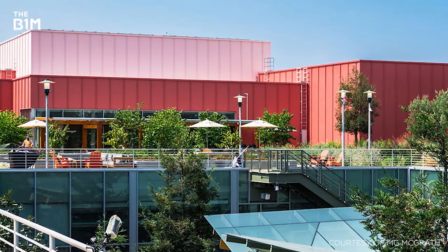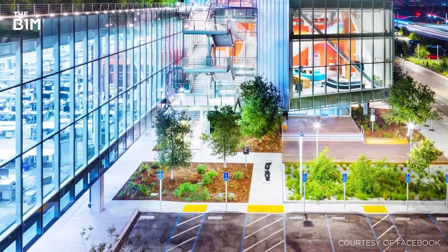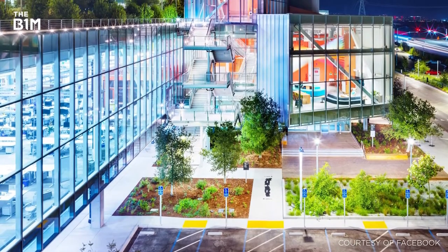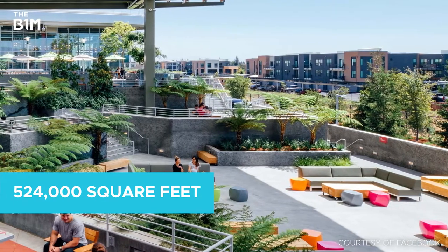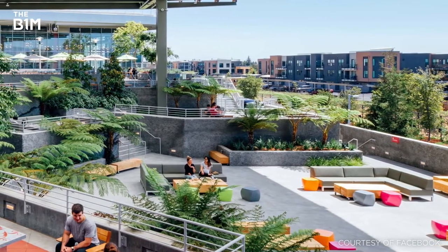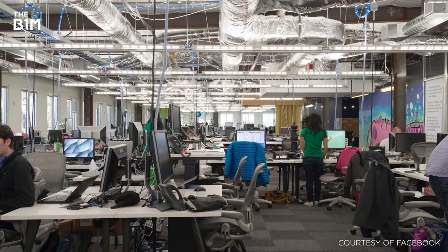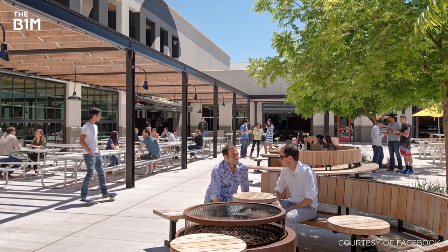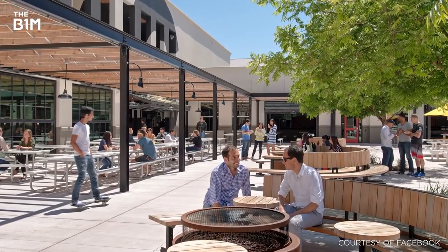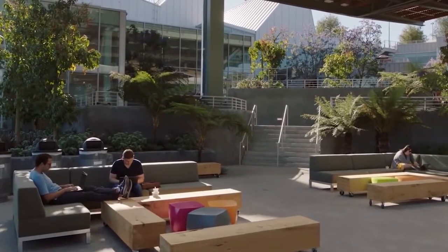MPK-20 isn't the only building which is part of Facebook's megacity. MPK-21 is another building designed by Frank Gehry that mimics the design of MPK-20. Completed in 2018, MPK-21 consists of 524,000 square feet of office space in another single-floor, open-plan layout. An expansive green roof sits on top of the building while parking is below, just like in MPK-20. MPK-21 features the same collaborative spaces and amenities as its predecessor, along with an event space that seats 2,000 people. The project, nearly 100,000 square feet larger than MPK-20, was completed in only 17 months.